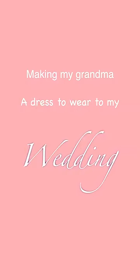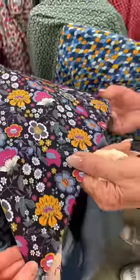Today we are making my grandma a dress to wear to my wedding! First we had to choose a fabric. It took two hours.